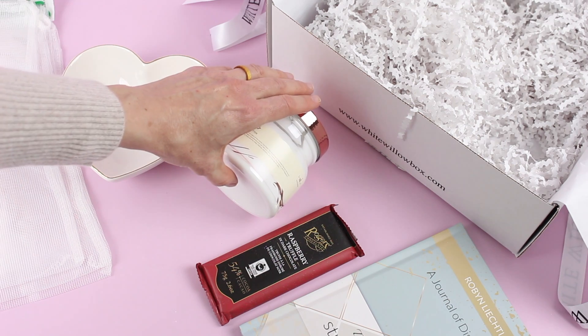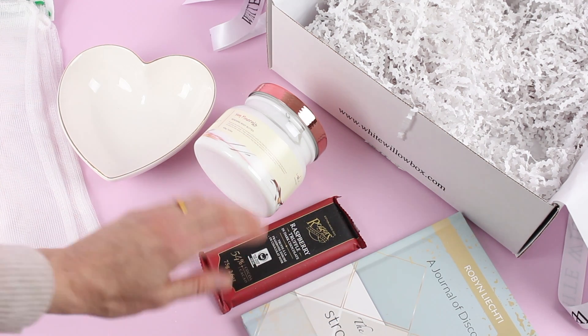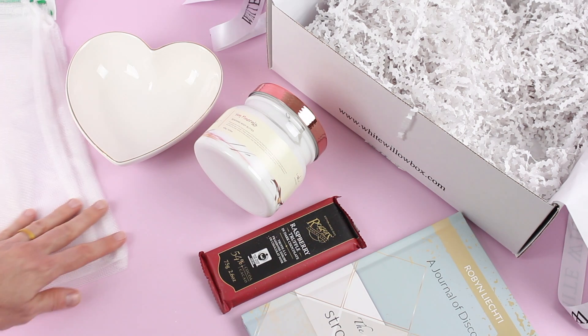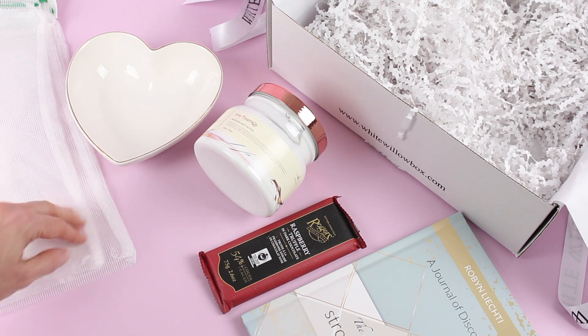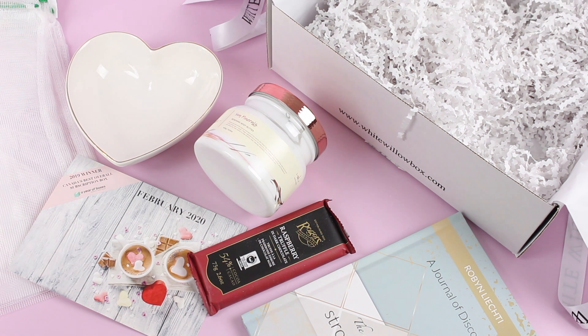I think this is a lovely box from White Willow Box for February. To do a quick recap: we have our journal, our raspberry truffle bar, our body butter, our really cute little heart tray, and our reusable produce bags. It's a very pretty, beautiful box. I love all of the items we received, and I love that it has just a hint of love because of the month of February — and the value is definitely there. I'll put a link down below that will take you to the White Willow Box page for past reviews, coupon codes, and spoilers. I'd love to know what you guys think about the February White Willow Box — put your comments down below. Thank you so much for watching and I'll be back with more.